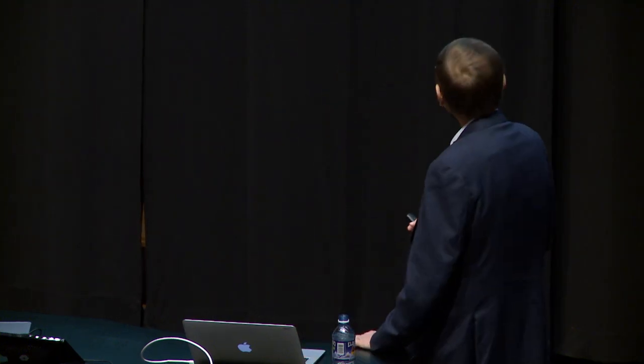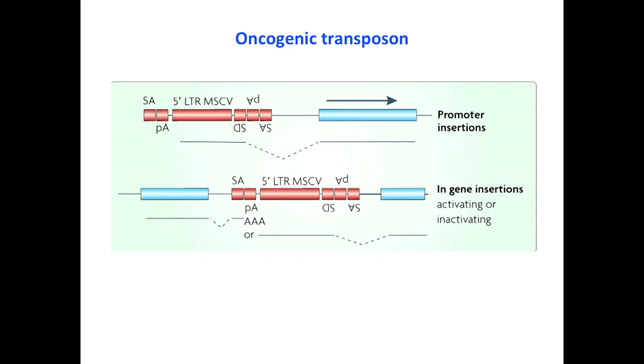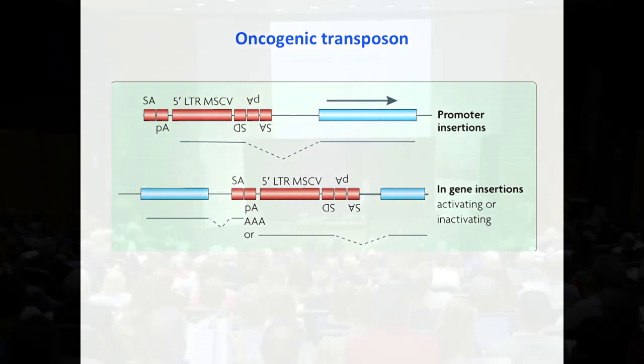The transposon we use has a very strong promoter and splice donor site. If it lands upstream of an oncogene in the same orientation, it can splice in and upregulate that oncogene. It also contains splice acceptor sites and a bi-directional poly-A, so it can act as a gene trap — if it lands in a coding region of a tumor suppressor gene in either orientation, it can inactivate it. So it's a bifunctional transposon that can turn on oncogenes or inactivate tumor suppressor genes.